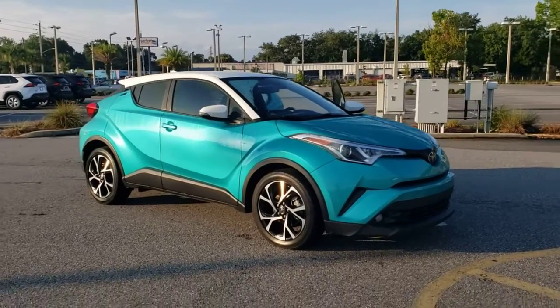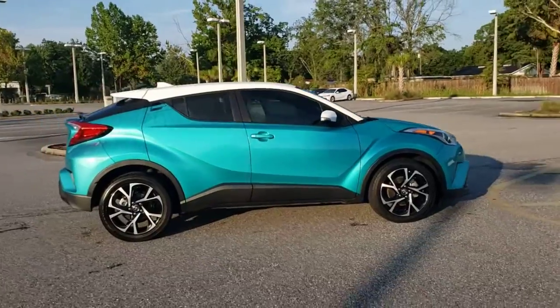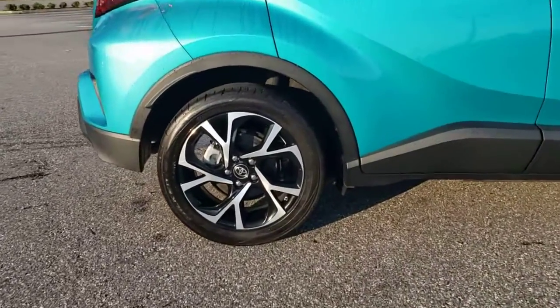This could be the car for you — the 2018 Toyota C-HR. This vehicle still has fewer than 90,000 miles on the clock, so it won't last long.